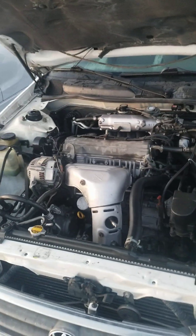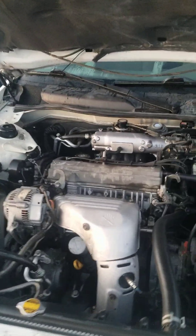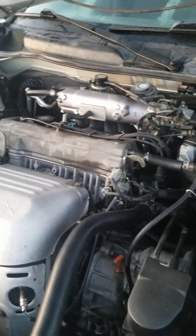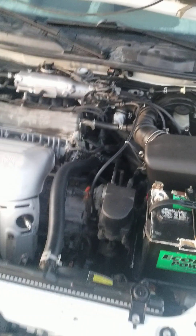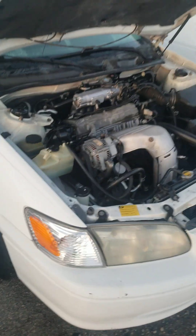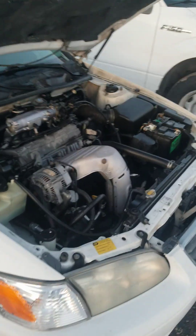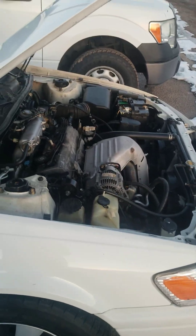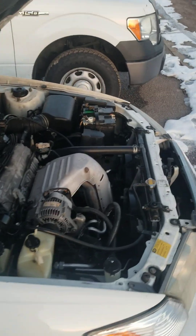The Toyota Camry LE does come standard with a V6 engine. This is what the engine is. Pretty good valve timing.